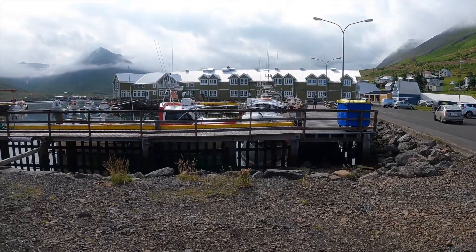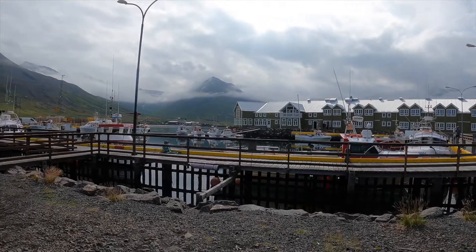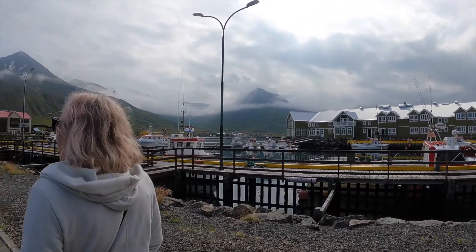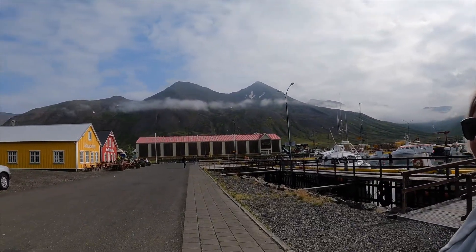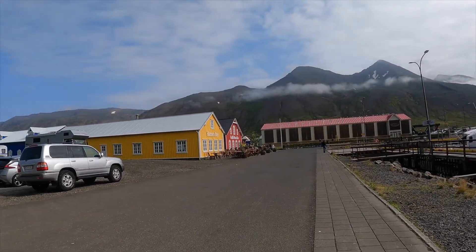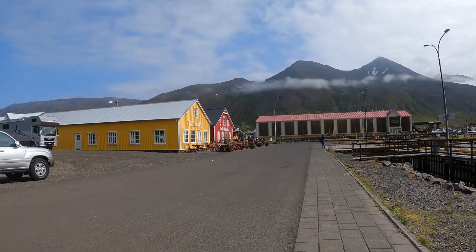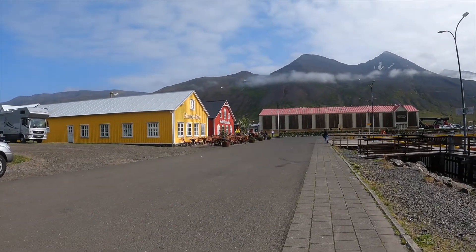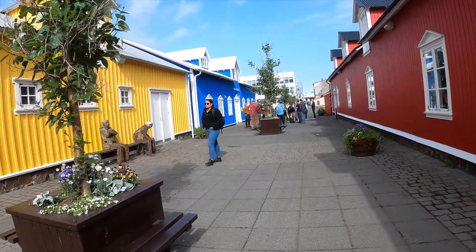So we stopped in Ólafsfjörður — I'm not saying that right — but we decided to get out and walk because it is such a beautiful town, very walkable. We did find that in the library there is tons of tourism info: maps, books, everything you want is right in the library. And the best part — all the info is free and ready for pickup.